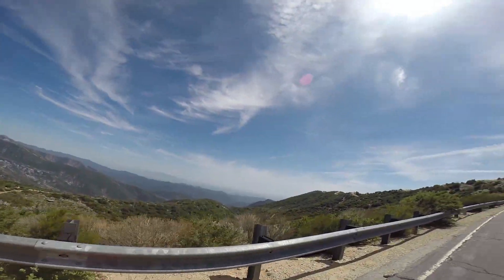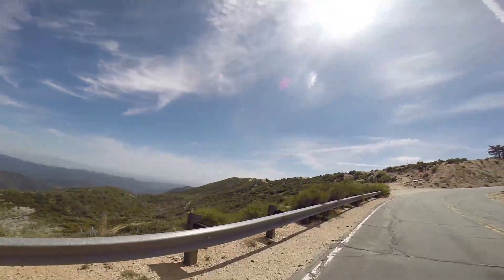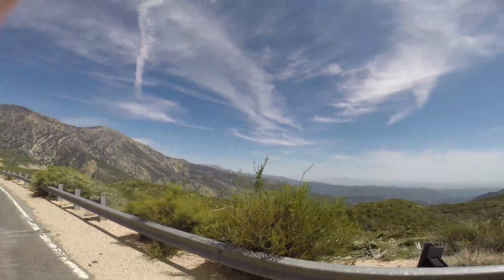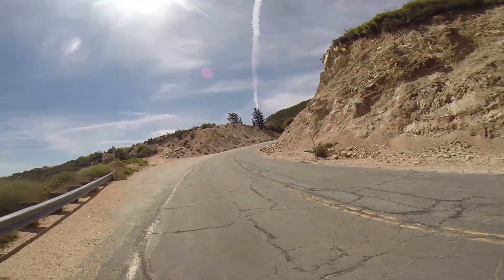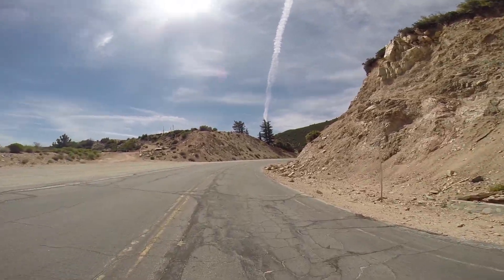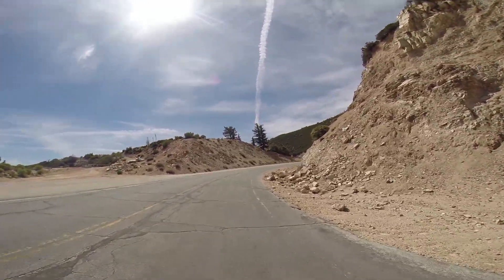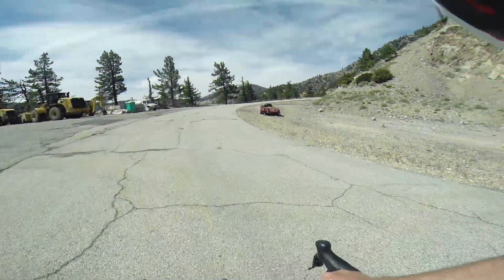We've come 13 miles — we are past the halfway point. It's around 23 and a half miles up to Dawson Saddle. We are at elevation 5,280 feet.